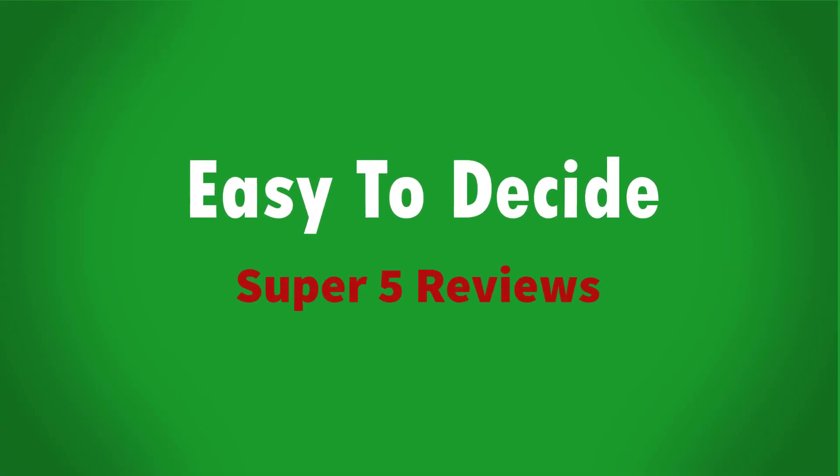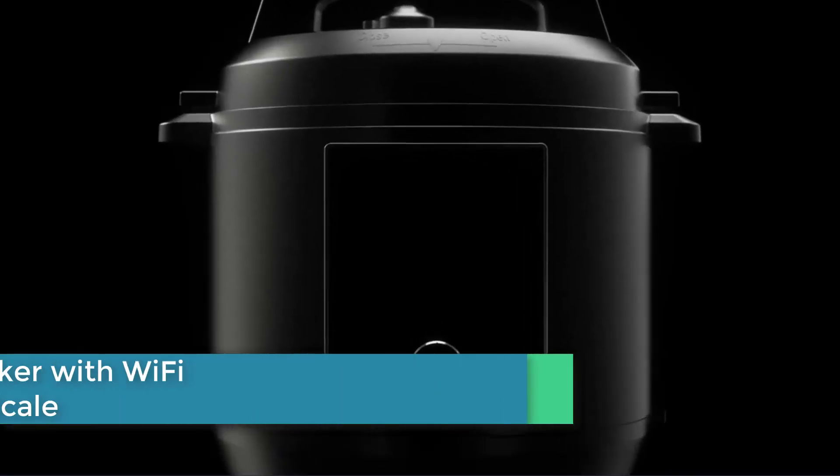So let's get started with the video. Starting at number 5.